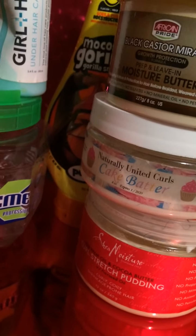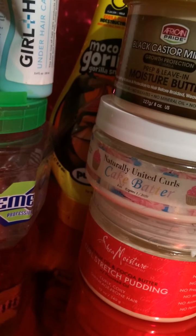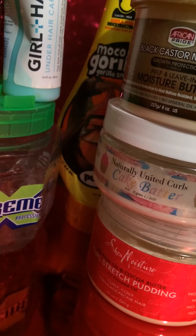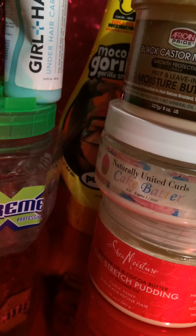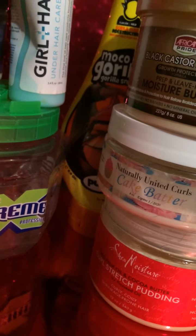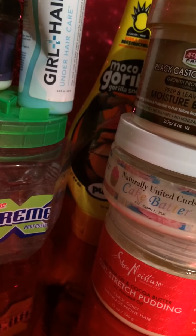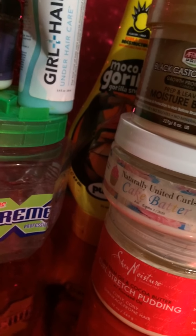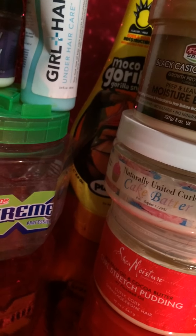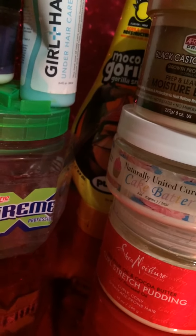Last but not least, I have Shea Moisture the red palm oil and cocoa butter line — the curl stretch pudding. No sulfates, no parabens, no phthalates, no mineral oil, no animal testing, no petroleum. I love the curl stretch pudding. It does give me a little residue sometimes when I mix it with different things, but I love using it on dry hair. It moisturizes my hair very well and I use it for twists and twist outs.